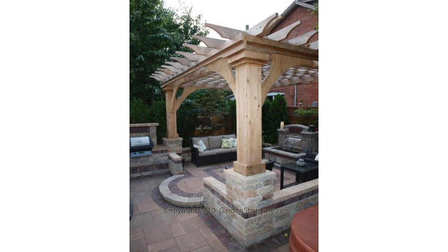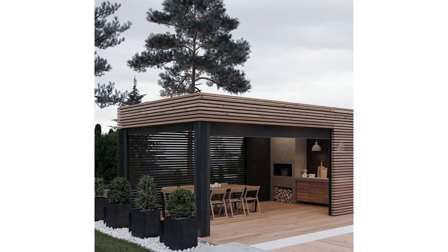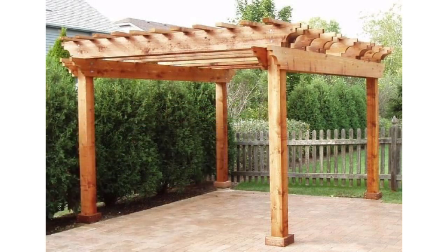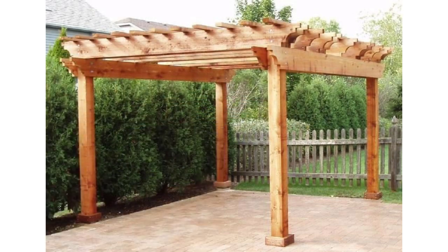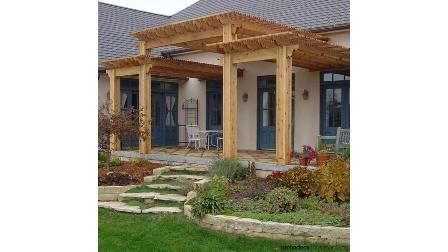This outdoor space is perfectly shaded by a pergola made of wood, with shade at the top provided by reed mats that can easily be added or removed for convenience. While pergolas are typically made of natural materials already, other accents can make all the difference. The added texture from the mats gives the space a much more relaxed feeling.